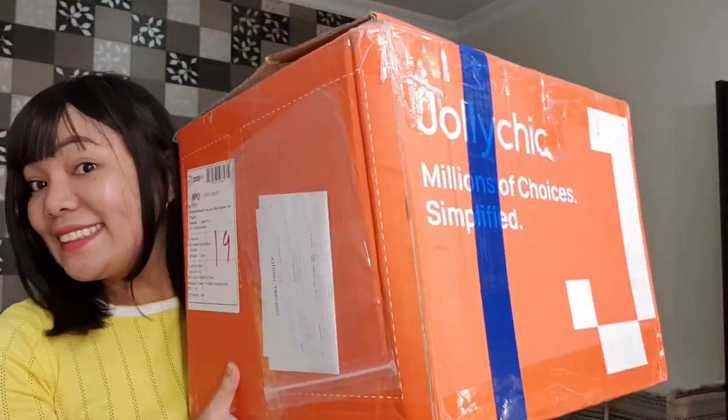So this is our parcel. These are the items. I have already opened it.